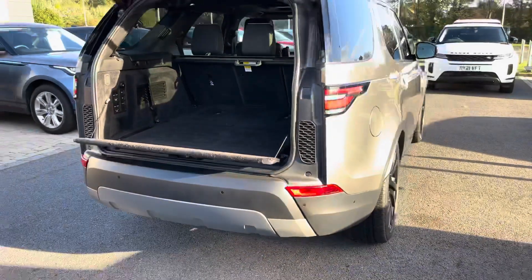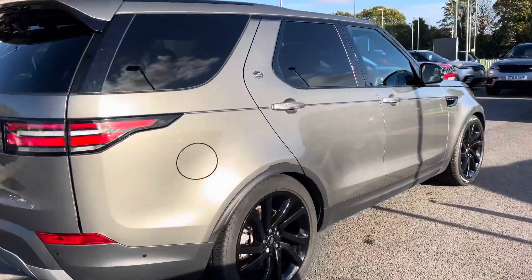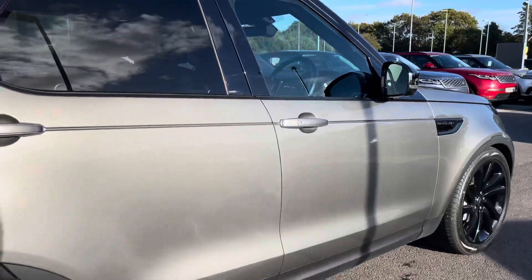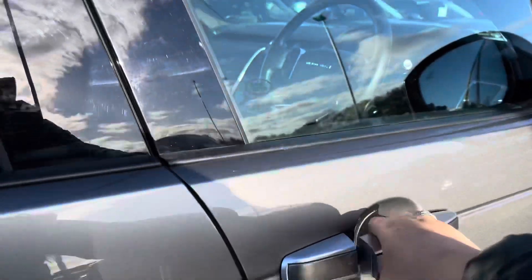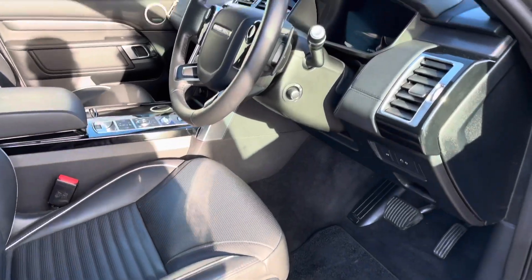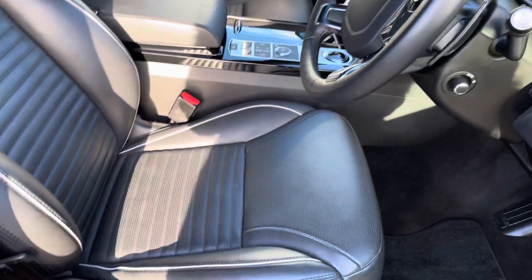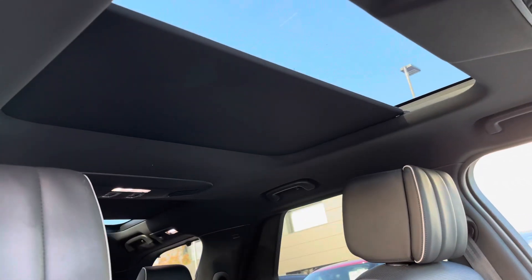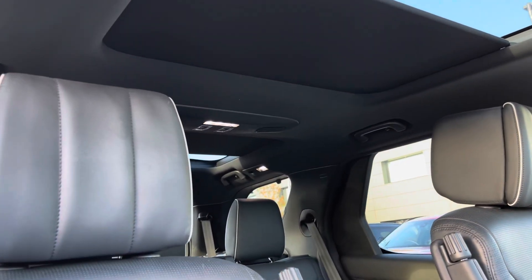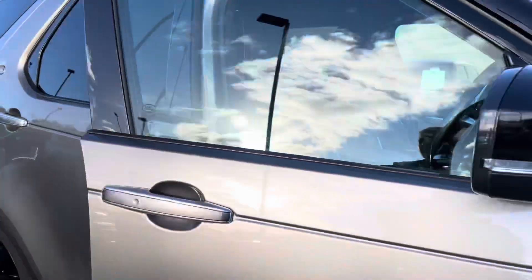Continuing around the vehicle, you also have privacy glass and keyless entry. Going into the driver's side, you have Discovery tread plates, electrically adjustable front seats, a leather steering wheel, dark brushed aluminium trim finisher, winter leather seats, along with a front sliding panel roof and a fixed rear one, allowing a lot more light into the car. This vehicle has done 8,530 miles.